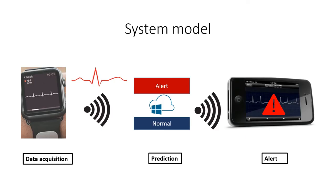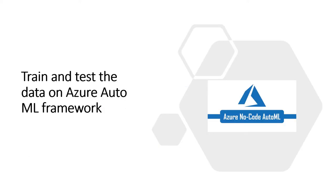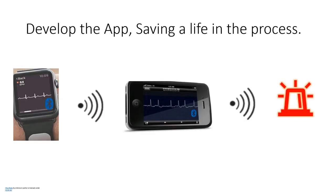As you can see in this diagram, the data acquisition is done and the alert is triggered through the prediction. We divide the implementation into a few phases. First is the machine learning phase — we use an ECG database, train and test the data, and use the Azure AutoML framework to choose the best ML model. We then create a model and deploy it on a mobile app, develop the app, and save a life in the process.